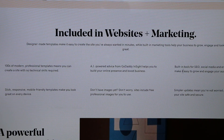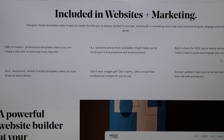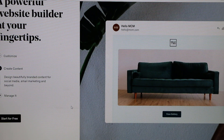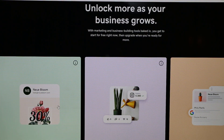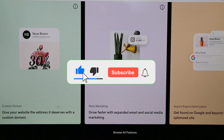GoDaddy's website builder offers tons of customization options, optimizes your site for search engines, and helps you market your site. It also has excellent 24/7 support included even in the free plan. Pro plans offer advanced ecommerce tools and the ability to connect custom domains, and all plans include a seven-day free trial.